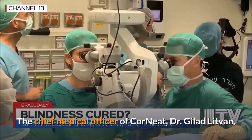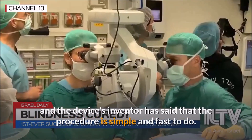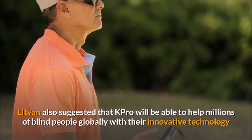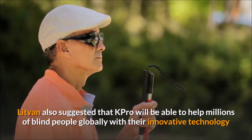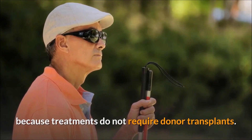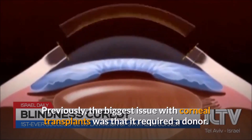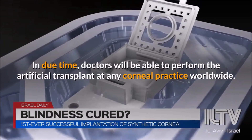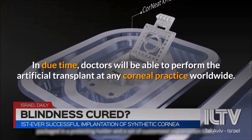The chief medical officer of Corneat, Dr. Gilad Litvan, and the device's inventor, has said that the procedure is simple and fast to do. Litvan also suggested that K-Pro will be able to help millions of blind people globally with their innovative technology because treatments do not require donor transplants. Previously, the biggest issue with corneal transplants was that it required a donor. In due time, doctors will be able to perform the artificial transplant at any corneal practice worldwide.